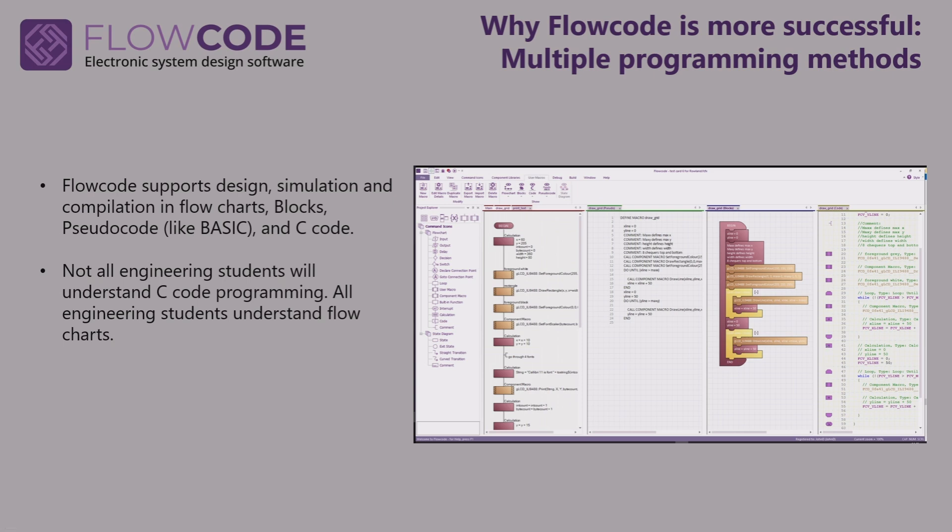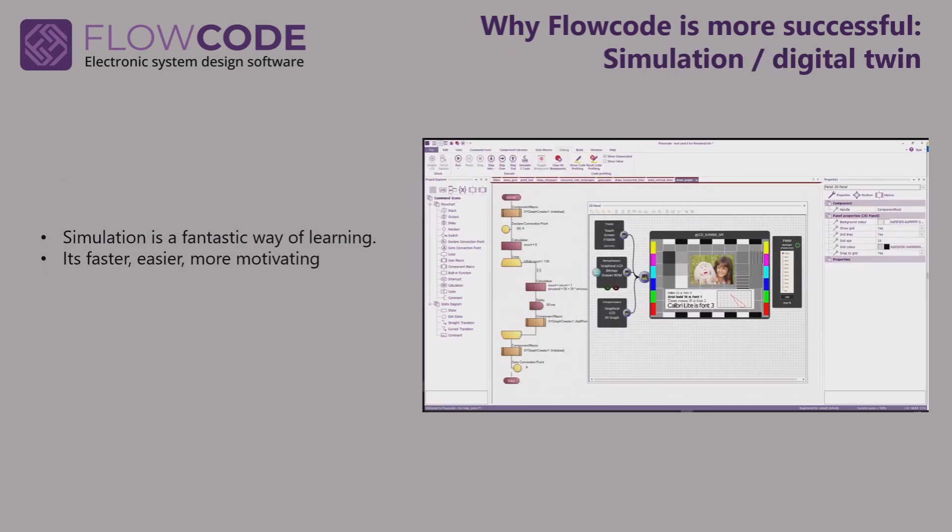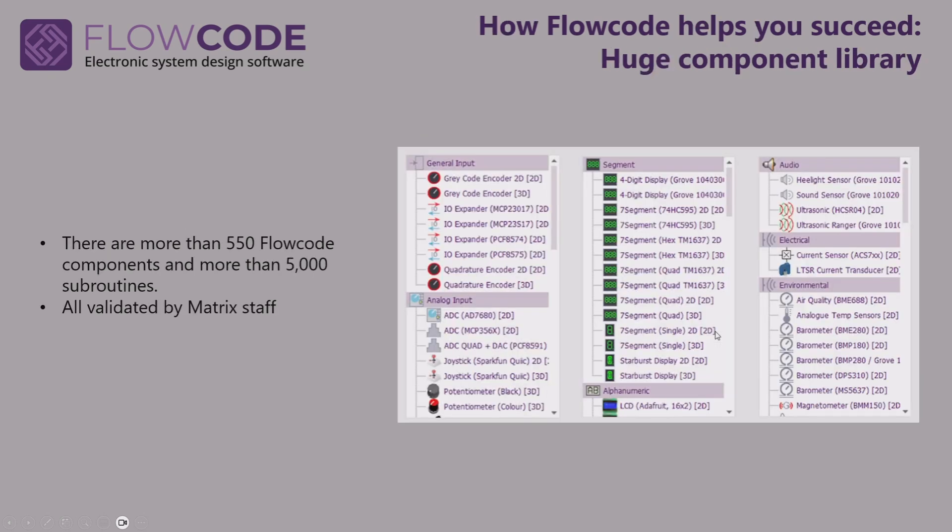Flowcode is really good at teaching students C code because it simulates and they can see the flowchart equivalent. You can enter C code programs using Flowcode if you want to. Flowcode has a full simulation engine, and that's a fantastic way of learning — it's faster in terms of developing programs, easier, more motivating, and allows students to go further. Here you can see a simulation of a graphical display inside Flowcode. There's a massive library: 550 components and more than 5,000 subroutines, all validated by Matrix staff, with support available.